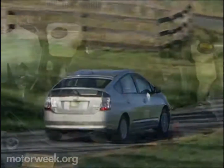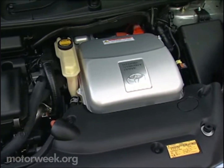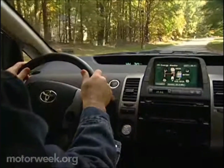Our adventure was not trouble-free. The Prius' gas engine did stall out twice due to faulty electrical connections, but both times the electric motor got us off the road safely. The Prius is a strong hybrid that can run on either engine independently of the other.